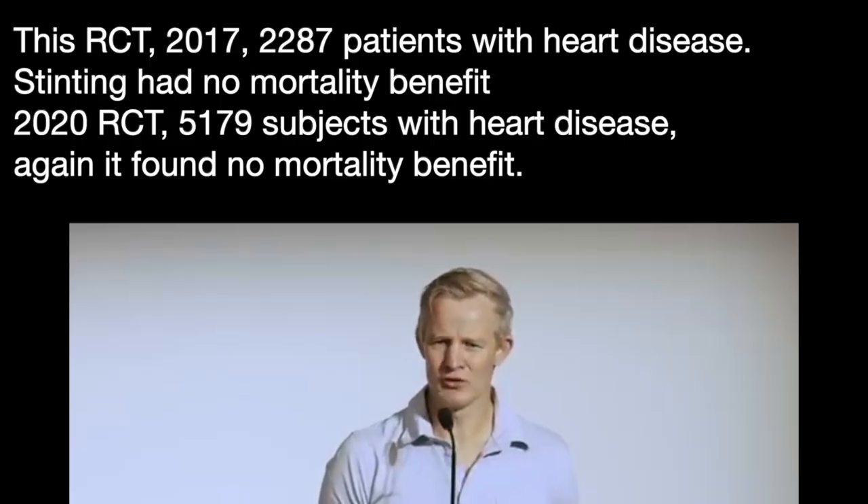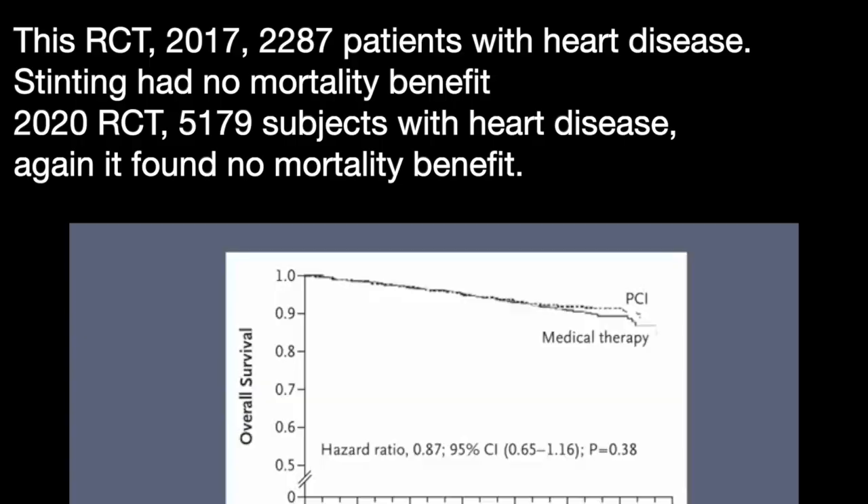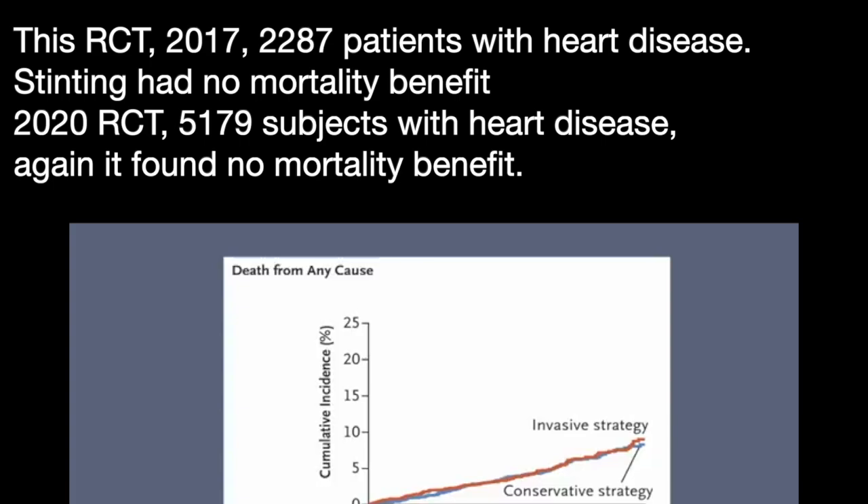More specifically, should you get it stented? This study published in 2017 randomised 2,287 patients with heart disease to either stenting and drug management or drug management alone, and stenting was shown to have no mortality benefit. And more recently, this 2020 study randomised 5,179 subjects with heart disease to either stenting plus drug management or drug management alone, and again it found no mortality benefit.